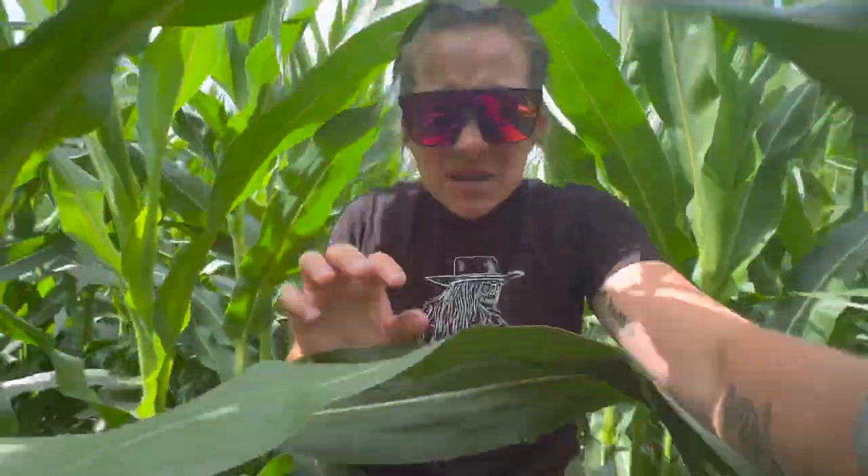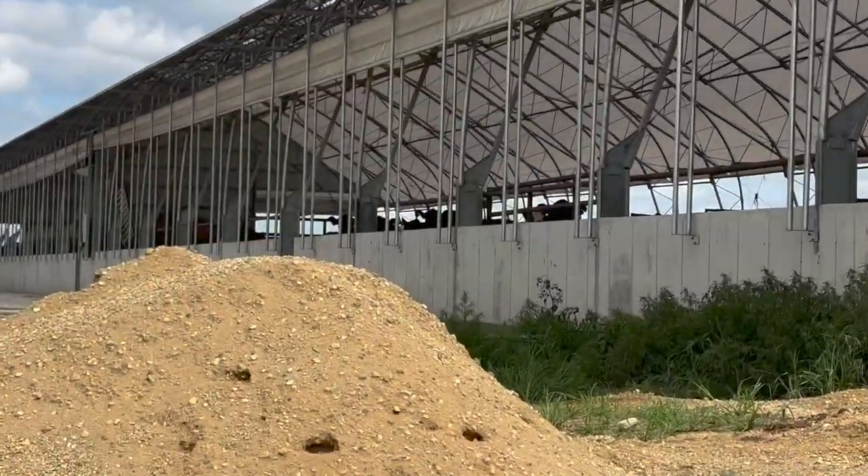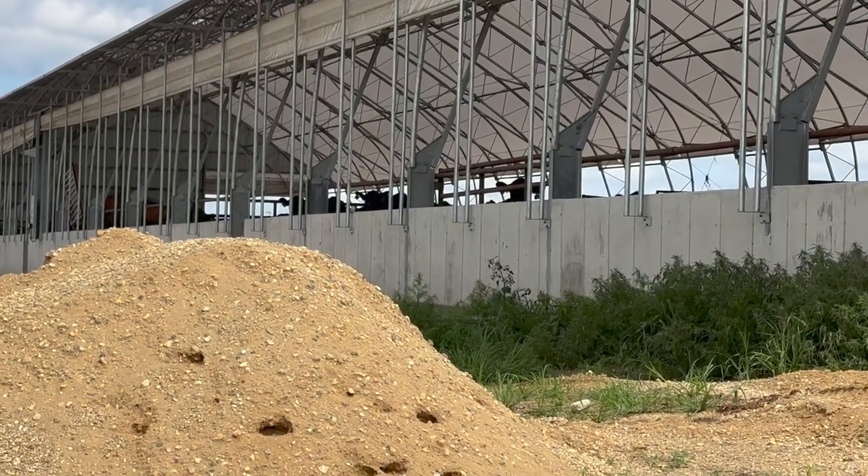Do you like walks? I'm eating corn. I'm getting watched. They're all like, what are you doing here?